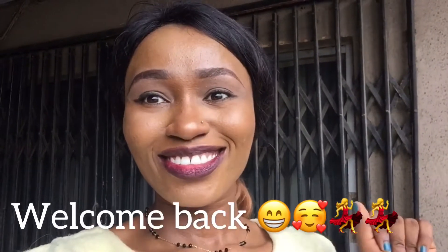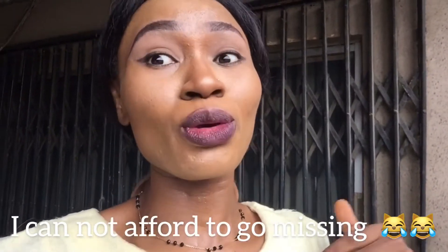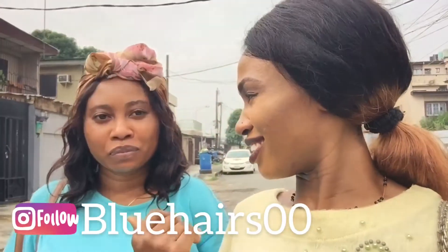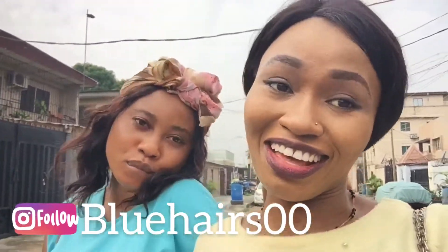Hi guys, welcome to my vlog. Today we'll be visiting one of Lagos's big markets — the Trade Fair Market. I've not been there before, but I've got directions. I'll be going with my friend Grace. My friend owns a hair collection called Blue Hair Collection — please check out our page on Instagram and patronize us. Thank you guys.